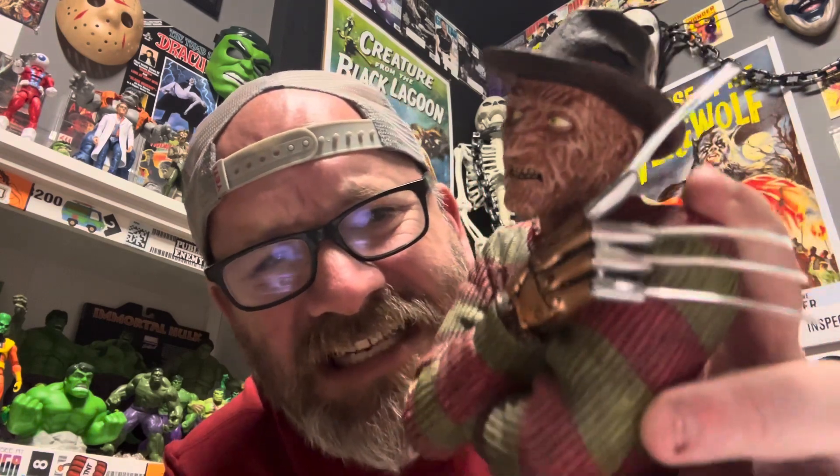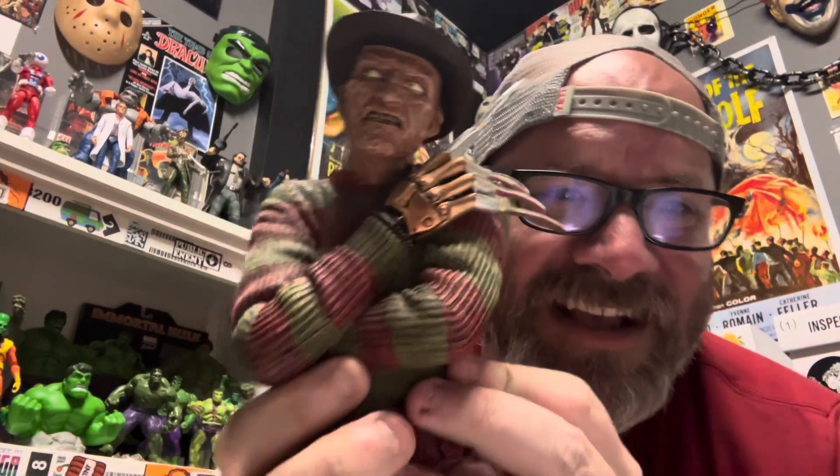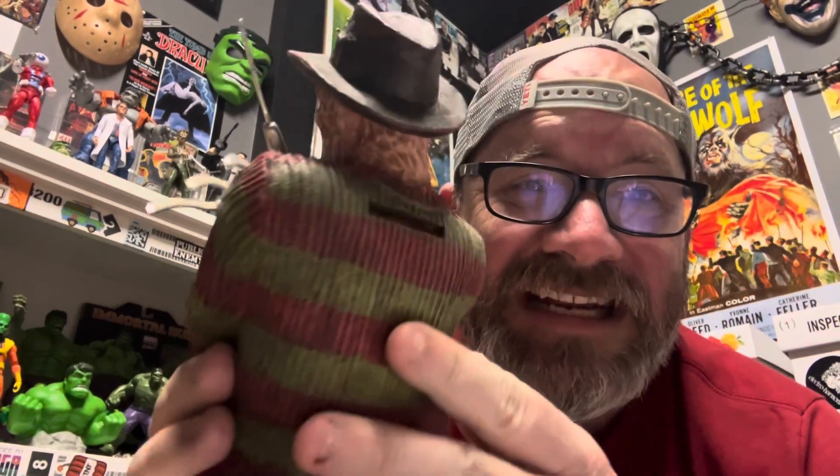We got a bunch of wrapping paper. But inside the box we have — look at that! — we have this very detailed Freddy bust. Freddy bust! And it is a bank.